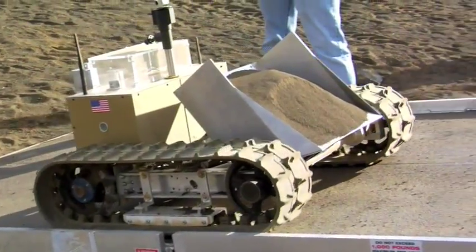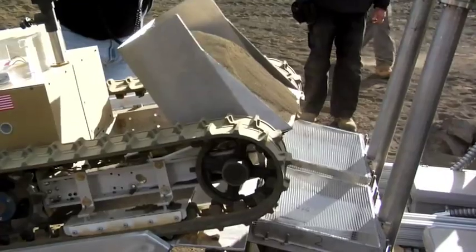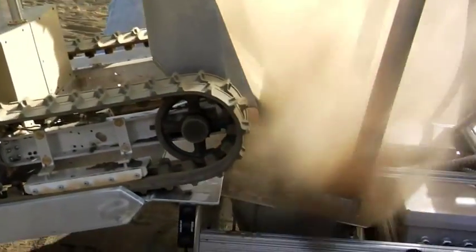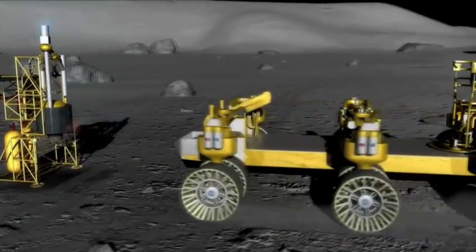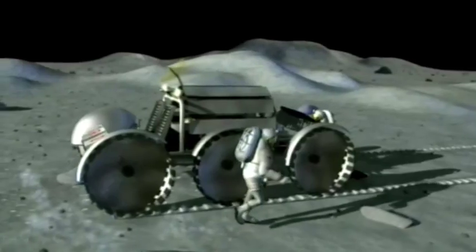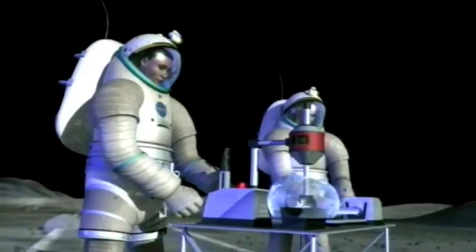One of the key strategies of ISRU is to develop machines — rovers and reactors — that can work autonomously. While the machines are busy providing resources, the astronauts will be free to explore and do science experiments.